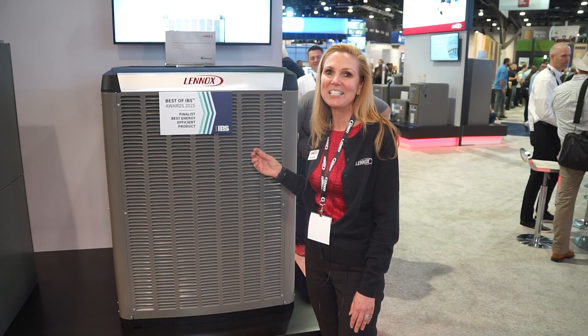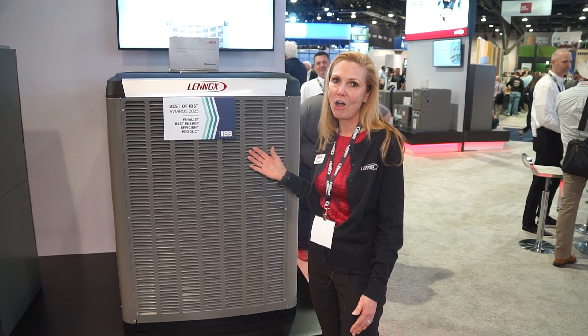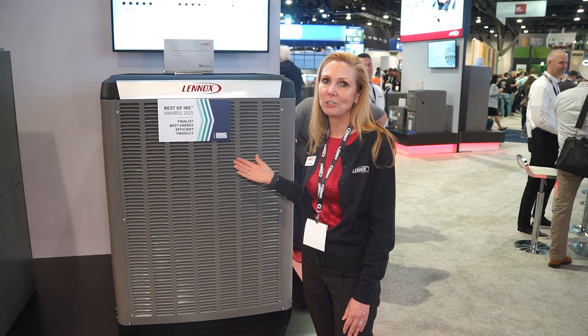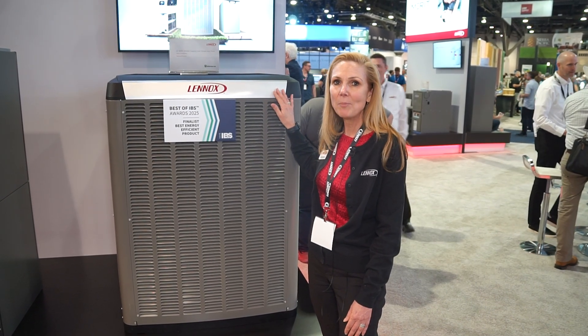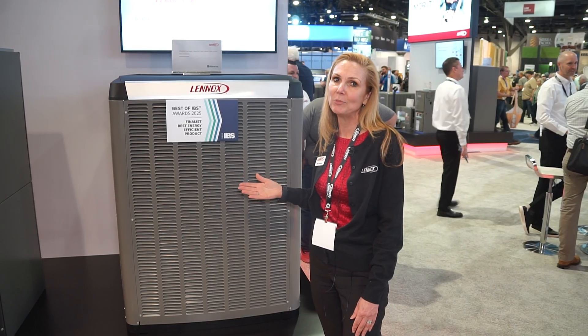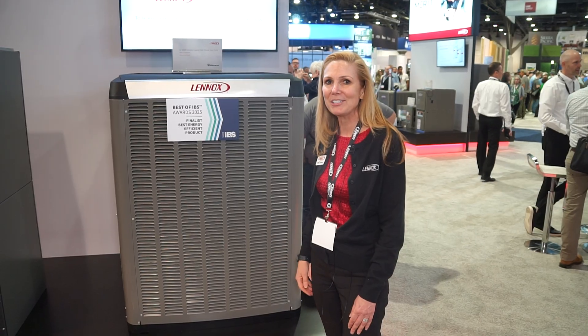It's also a great cooling option, as we can get up to 21 SEER2 in its cooling operation. So it really is a great all-around unit for both heating and cooling. Because it can heat so low, it's great for really cold temperatures where you can operate on heat pump power alone without having to go to any kind of secondary backup heat, which could be quite expensive. So not only are we efficient, but we're economical as well.